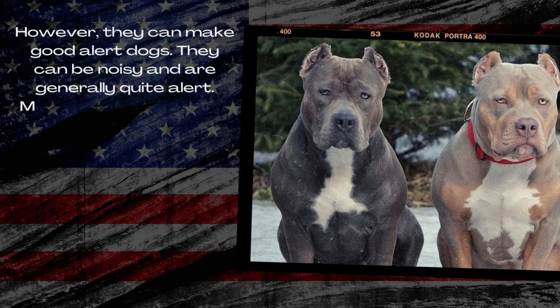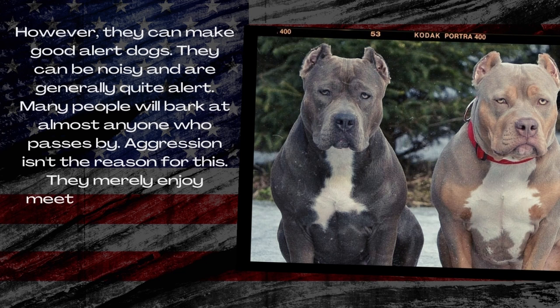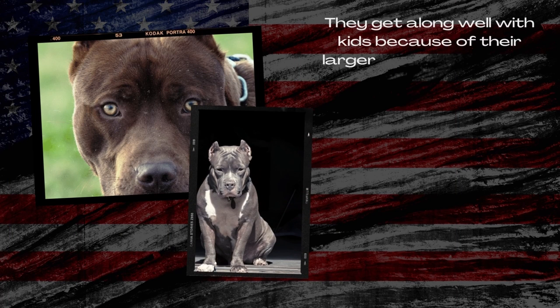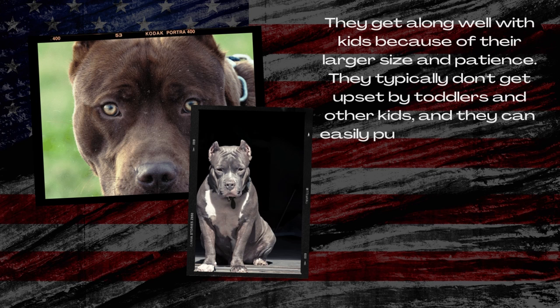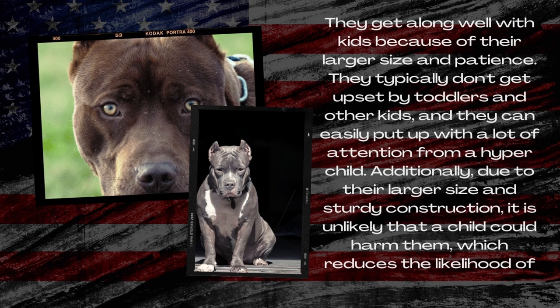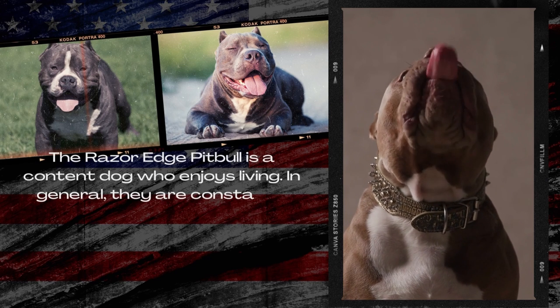However, they can make good alert dogs. They can be noisy and are generally quite alert. Many will bark at almost anyone who passes by, but aggression isn't the reason for this — they merely enjoy meeting new people. In this way, they resemble other Terriers somewhat. They get along well with kids because of their larger size and patience. They typically don't get upset by toddlers and other kids, and due to their sturdy construction, it is unlikely that a child could harm them, which reduces the likelihood of fear-based biting.